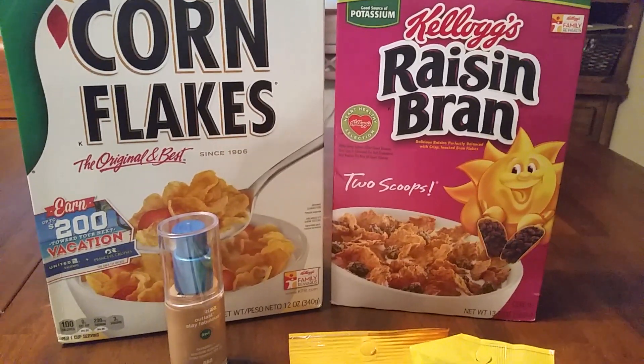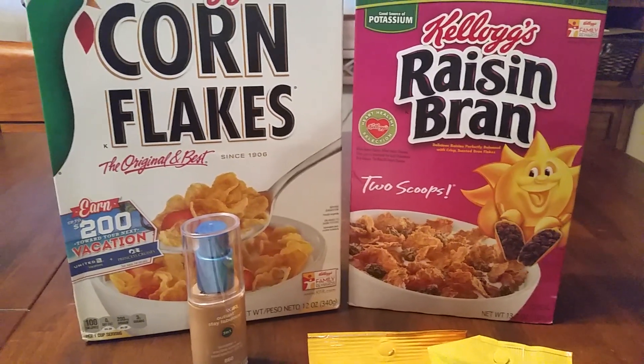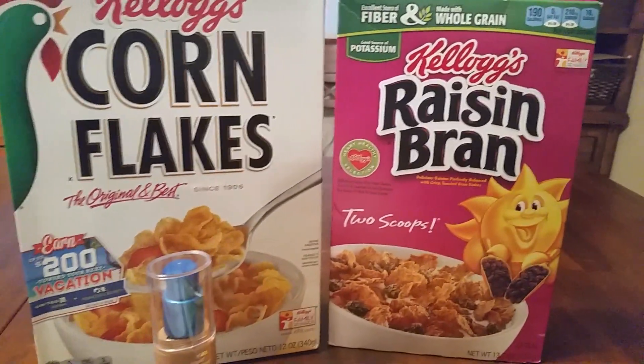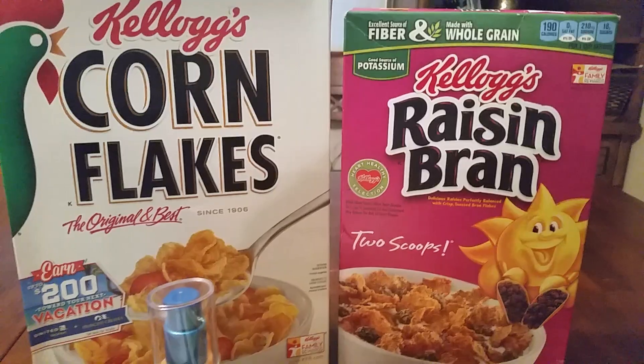I had a Coupons.com printable coupon for $1 off of any two. So that brought down my purchase from $3.98 to $2.98, making each cereal $1.49. I thought that was a great deal for cereal.